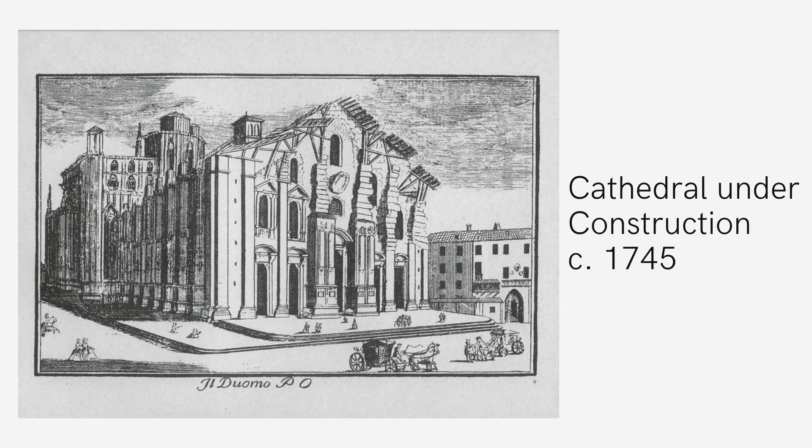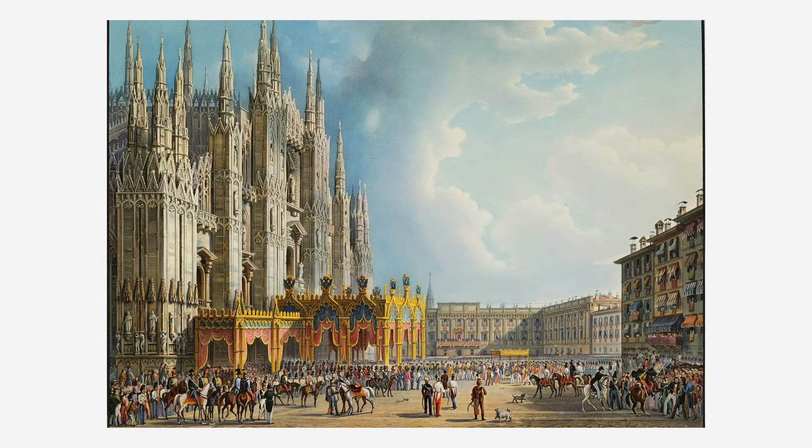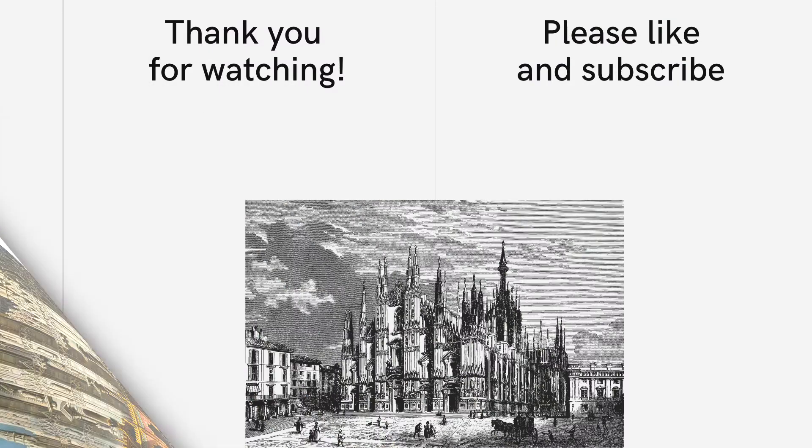The Duomo is an amazing example of Italian Gothic architecture with its sweeping lace-like details and elaborate decorations. It also has a delicate nature with the spires coming to small points at the very top. The Duomo di Milan is a landmark work of architecture that showcases the human desire to create beautiful spaces that not only represent the city, but also their culture.